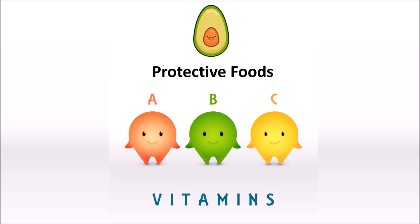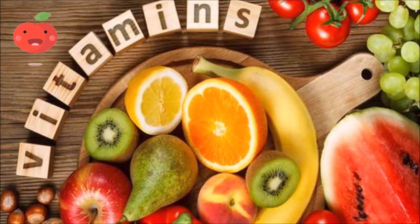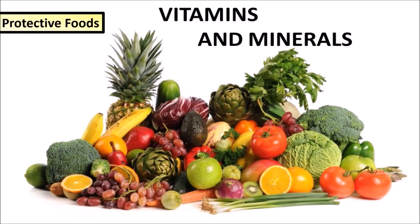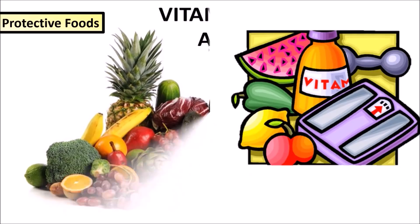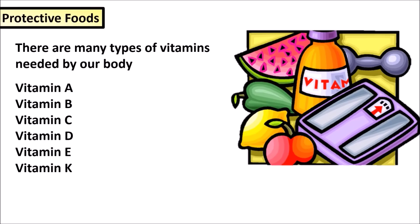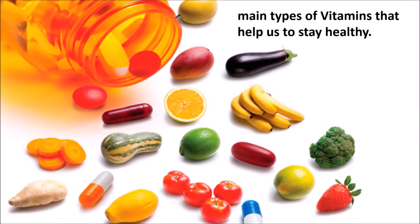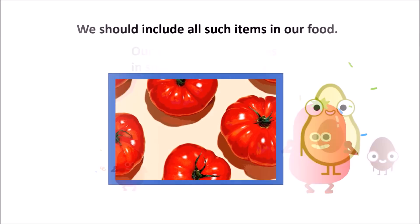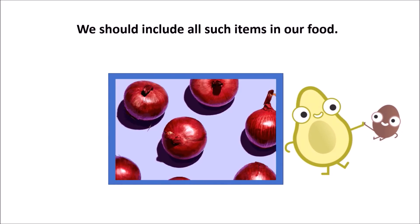Protective foods: vitamins and minerals are the nutrients which protect our body from diseases and keep us healthy. Foodstuffs containing vitamins and minerals are called protective foods. There are many types of vitamins needed by our body — Vitamin A, B, C, D, E and Vitamin K are the main types. Our body needs these vitamins in small quantities only, and we should include all such items in our food.